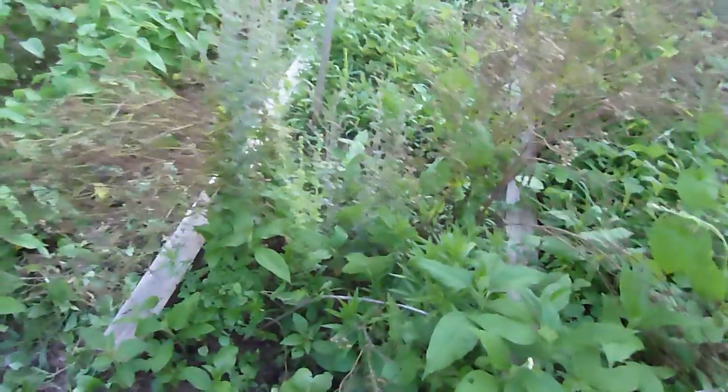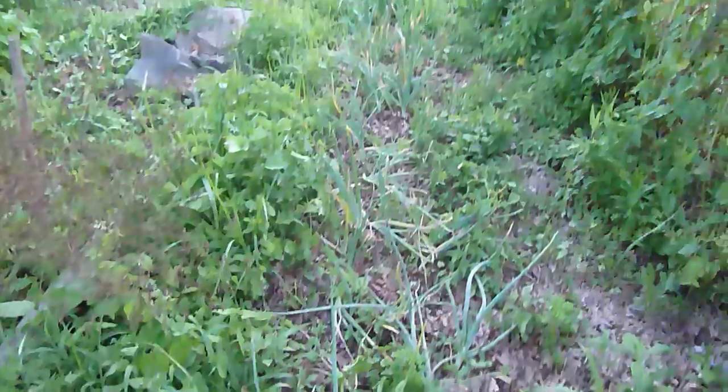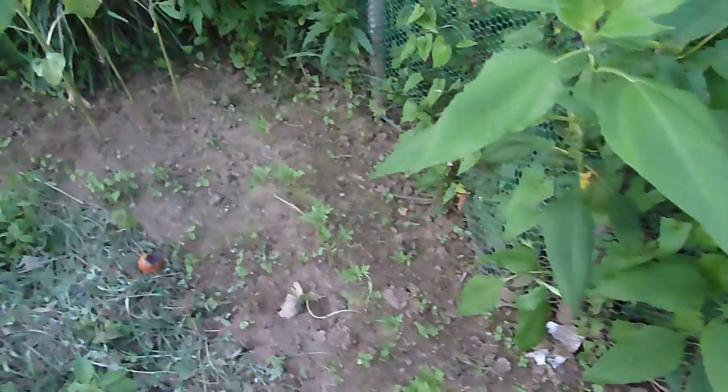Down here we have a bunch of nothing now — it used to be that we had different kinds of onions right here, and of course we had peas here which are all done. So we've started to grow our tomatoes here, haven't weeded them much, and there are some more onions there.